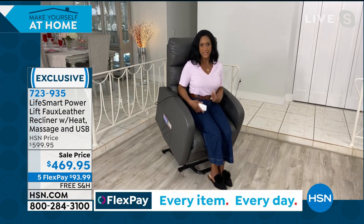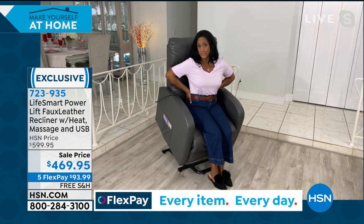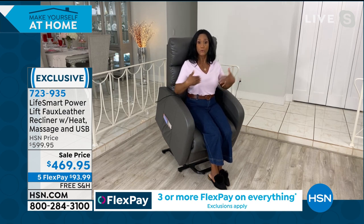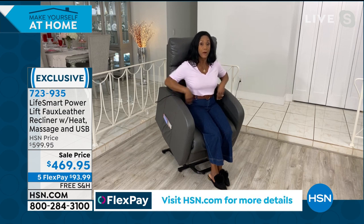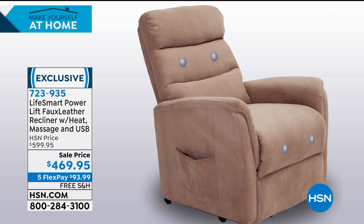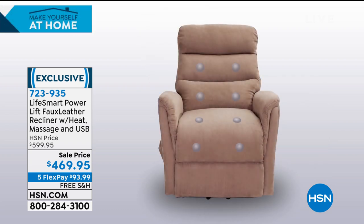A lot of us have back issues — Alexandra had back surgery about seven years ago, and it's always comforting to have heat available at the lumbar. It's not too hot; it's that perfect amount of warmth that feels like a hug. With the massage, it's not shiatsu balls — it's a gentle type of massage that goes throughout the back and into your legs. The heat is just in the lower back, which is really nice. You control the speed and intensity with the remote, which is very intuitive.